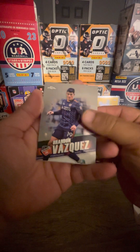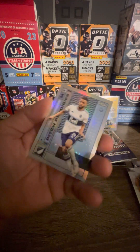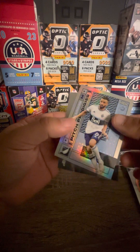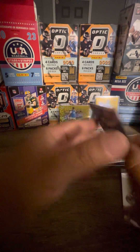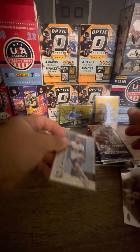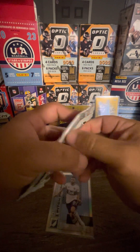We got a brand new Valquiz, Joseph Martinez, and we got a Pitch Prodigies insert of Chow Alexandre — looks like a rookie refractor. And we got Maxi Morales. I think they call it refractor — that's how Topps labels their chrome cards. Like Panini they call it refractor.